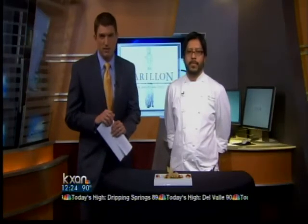It is Tasty Thursday here on KXAN News at Noon and today we are welcoming Plinio Sandalio, the pastry chef from the Carillon at the AT&T Executive Education Conference Center next to UT. You are making a very fancy dessert — what is it called? This is a Valrhona 70% Guanaja chocolate terrine.